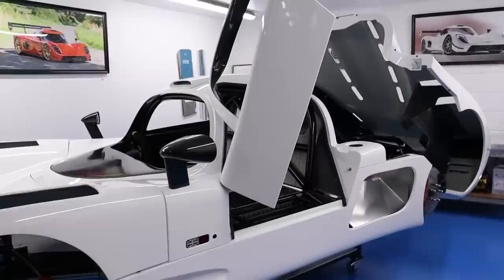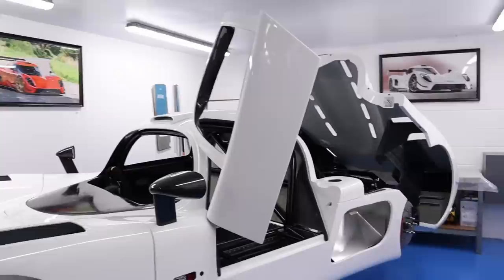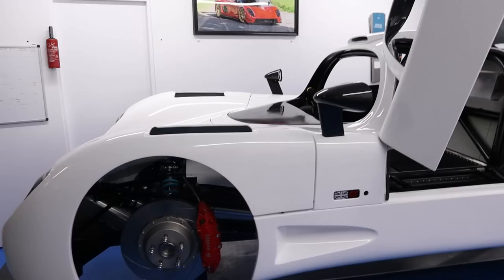How long will it take to do this body pre-fit from start to finish? For us in the factory, we're probably looking at about six to seven working days. But for a customer it's very difficult to put a time on it, because we don't know exactly how long they're going to be working on it each time. The idea is to just enjoy the process and take your time with it.